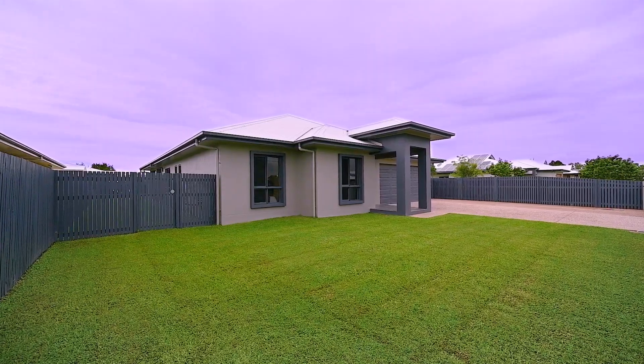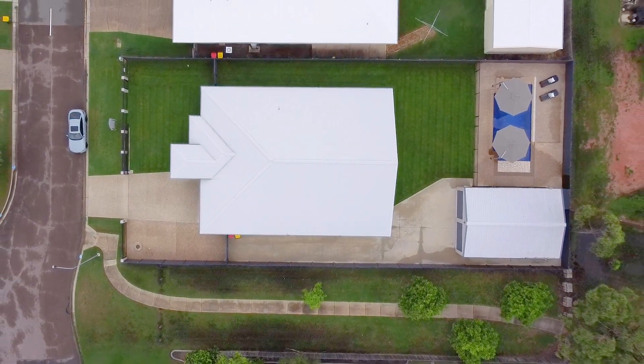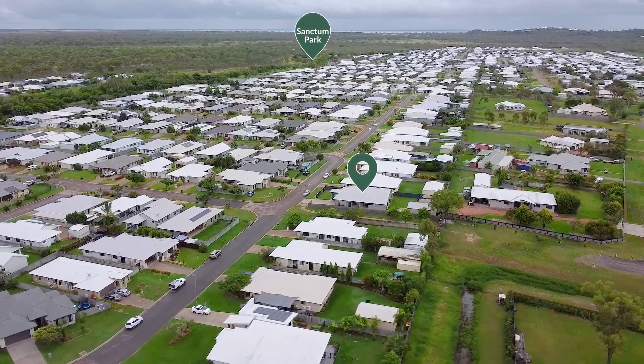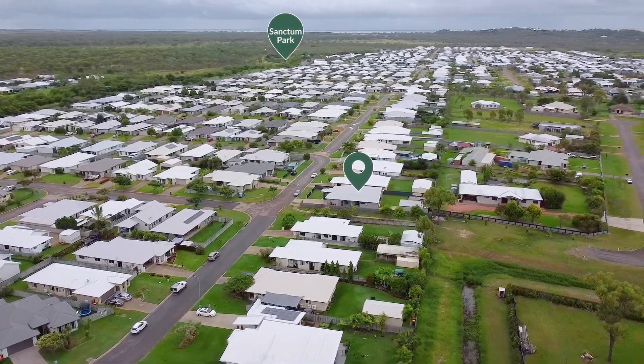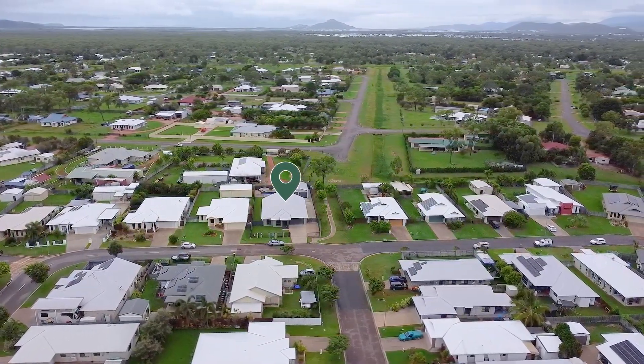Situated on a massive 1056 square metre block of land, there's plenty of space to create your own oasis with a garden, patio or other outdoor features. With a park located nearby, you can enjoy plenty of outdoor recreation and adventures with the kids and dog.